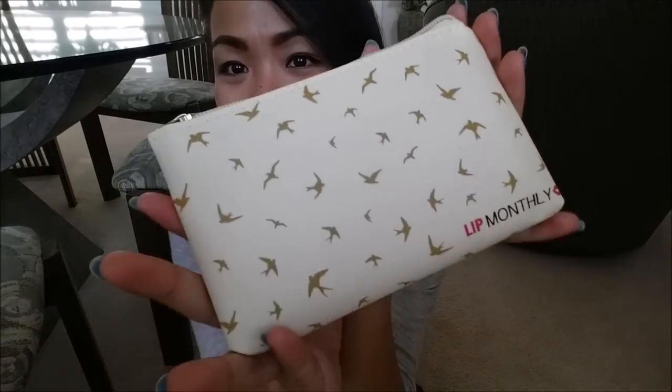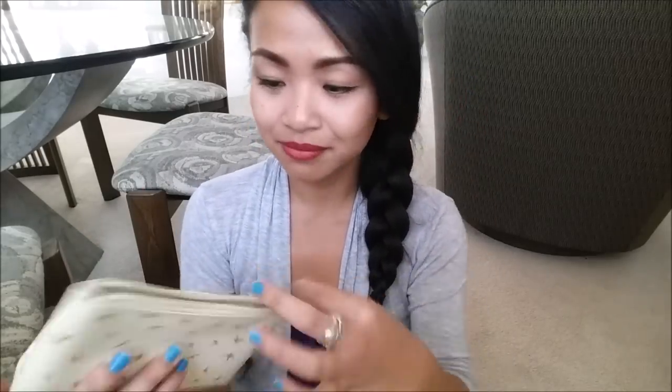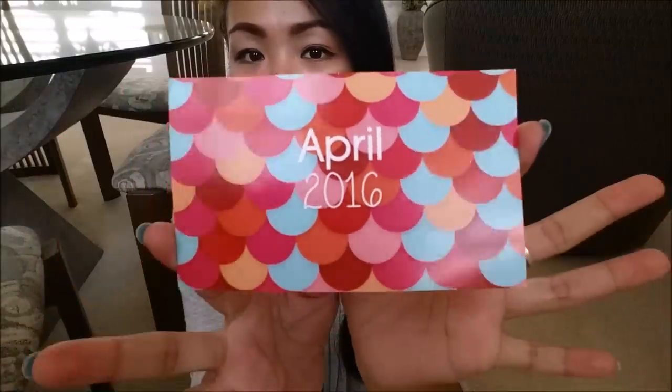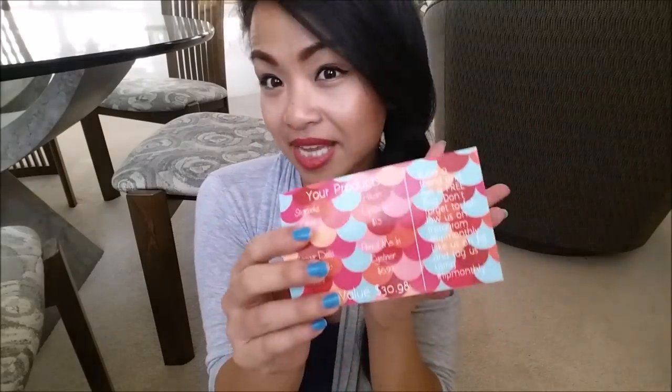I pull out the bag and it is this really pretty sparrow design. If you guys didn't know, I have always wanted to get a tattoo on my back of two sparrows facing each other — fun fact of the day! Oh, that's so adorable! Doesn't really connect, but adorable nonetheless. It says April 2016.